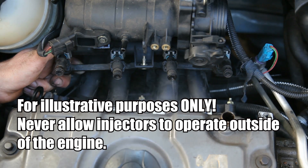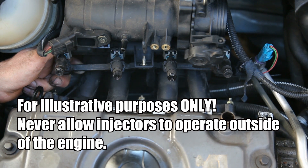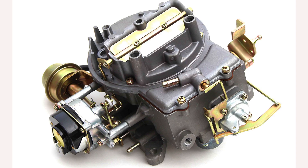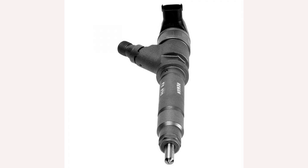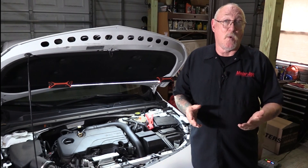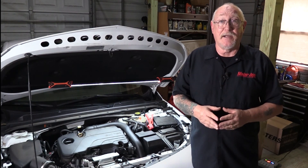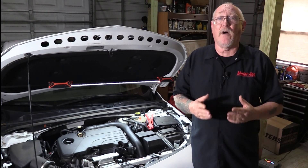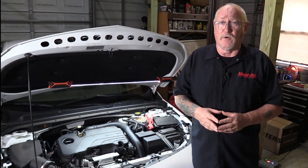How we provide atomized fuel into the combustion chamber has evolved significantly over the last 50 years, but how we provide the fuel to the delivery device hasn't changed all that much. We still use some form of pump to keep the delivery device — whether it be an old two-barrel carburetor or a piezoelectric GDI injector — supplied with a constant supply of fuel. We were all taught how important it is to check the fuel pressure and compare that to specification, and also to check the volume of fuel being delivered, though that's commonly overlooked.